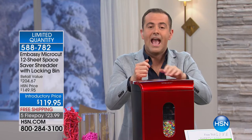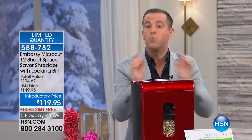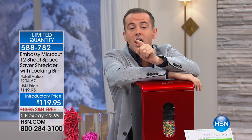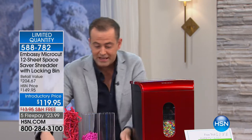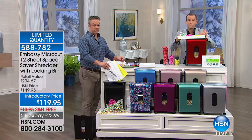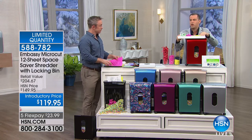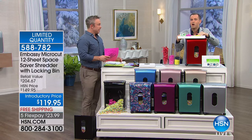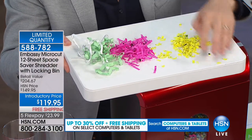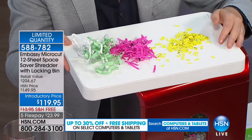Today across America, people will go into stores with $120 and walk out with a strip cut shredder or a cross cut shredder. They will not walk out with a micro cut shredder because they're expensive. You go in and see a $200 shredder and see another at $100 — you buy the $100 shredder. But this is the one you want. On HSN, we offer the $200 shredders for a lot less.